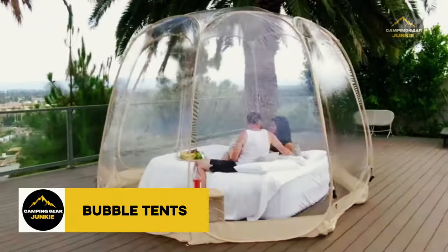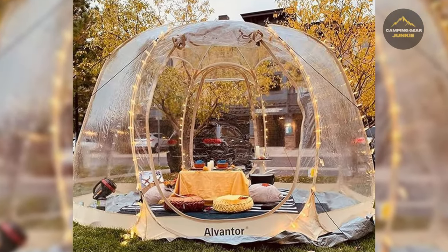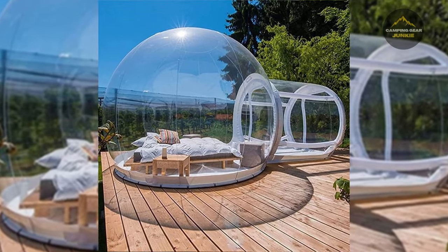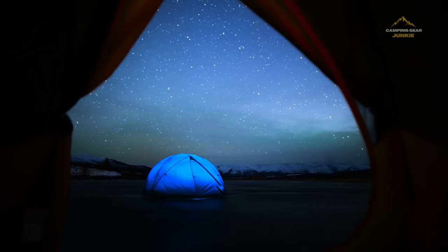Our journey begins with the enchanting bubble tents. These tents are a dream for those who love stargazing. Their crystal clear design serves as a panoramic spectacle of the world outside, while giving you the cozy feel of being inside, safe from natural elements. Wake up to rays of sunshine or doze off beneath a sky full of stars, all without leaving your tent.